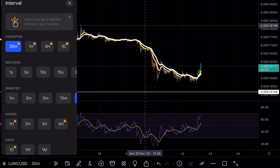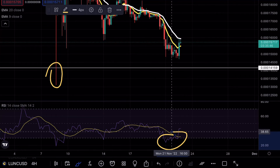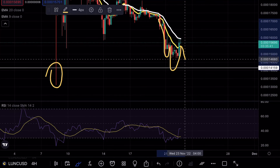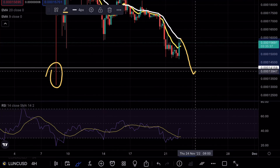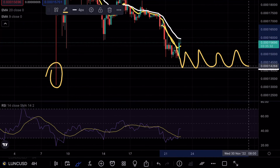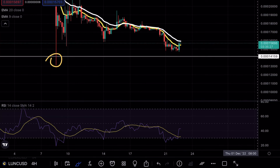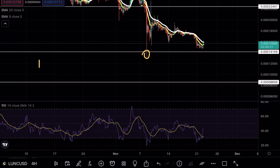Looking at the 4-hour timeframes, we did have a nice bounce because we were entering oversold conditions on RSI as well as entering a crucial support level once again. I would be very eager to see whether or not this support level is actually tested, see that wick on the downside, and whether this level can hold. If we get a strong hold and continuation with bullish engulfing candles, that could be a double bottom confirmation — but I am still leaning towards a bearish case scenario on Luna Classic right now because there is no volume coming into the market.